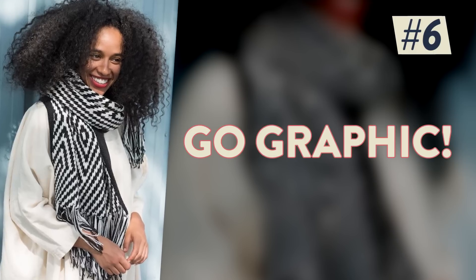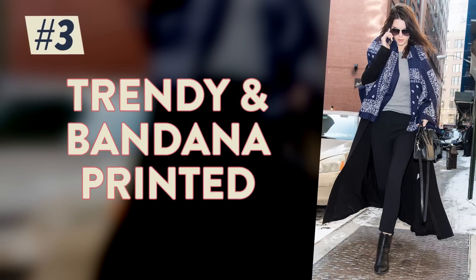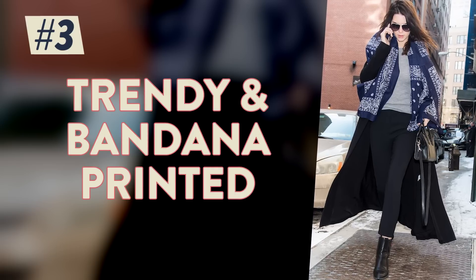Go graphic! Underneath a denim jacket, tousled and blanket-like with a knitted beanie, trendy and bandana-printed like Kendall Jenner.